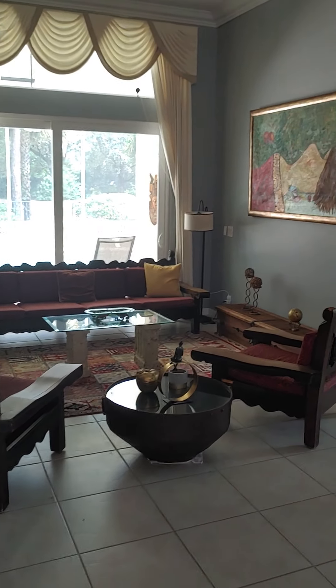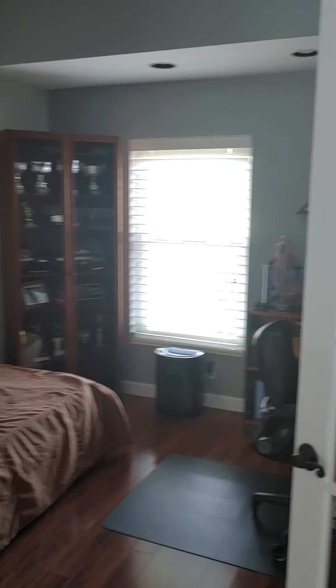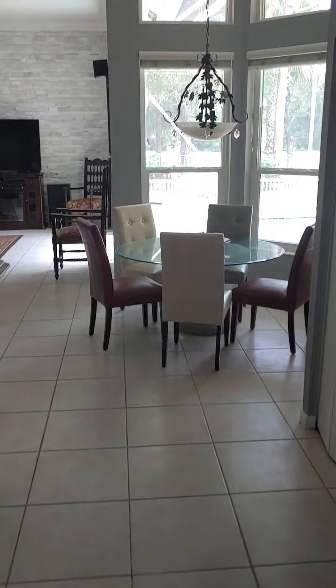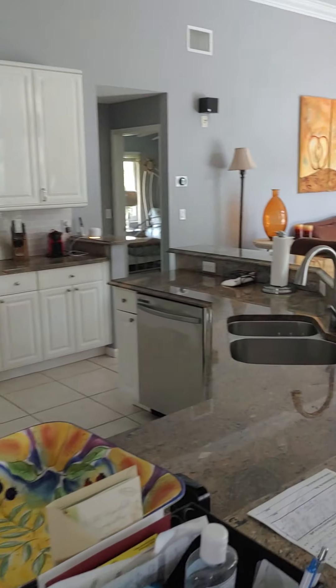As we come in the foyer, you have a bedroom slash office around here, and this is the formal living room. Here is the formal dining room which goes into the kitchen. I left the lights off purposely so you could see how light it is in here — you don't really need them during the day.